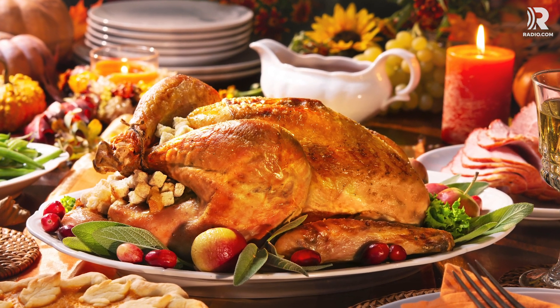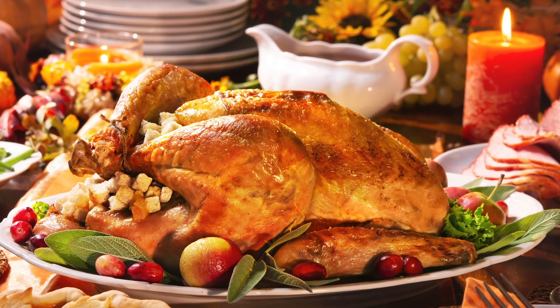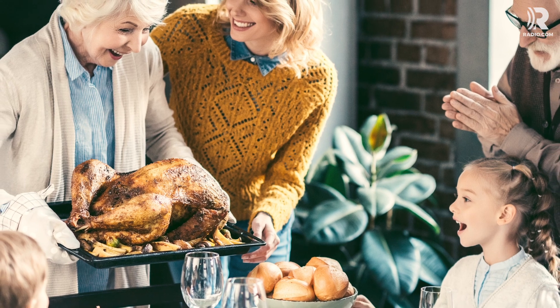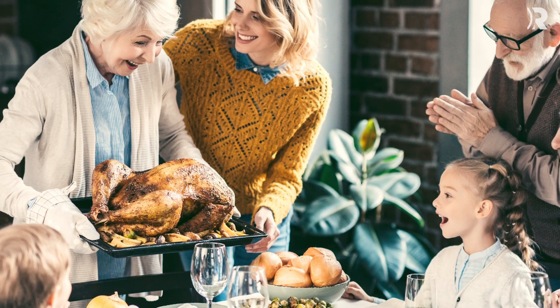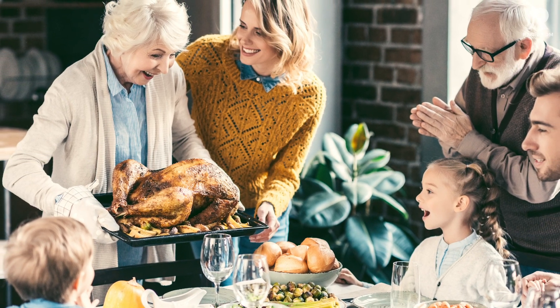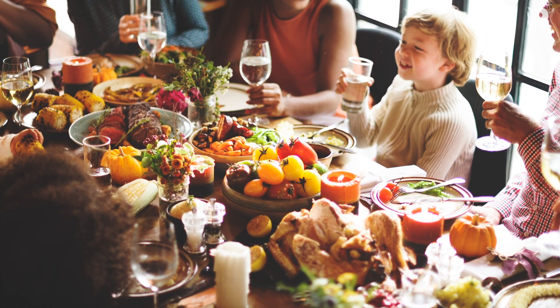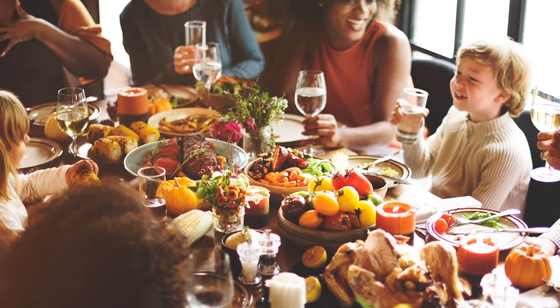Get on your stretchy pants and your baggy tees — it's time for Thanksgiving dinner. Thanksgiving is essentially a one-day hall pass to eat as much as your happy heart desires, so why waste it by being ill-prepared? Here's how to make the most of your Thanksgiving meal, and by make the most, we mean eat the most.